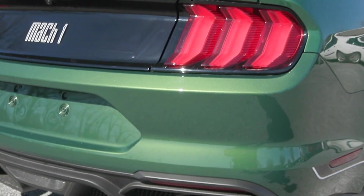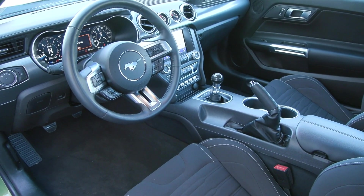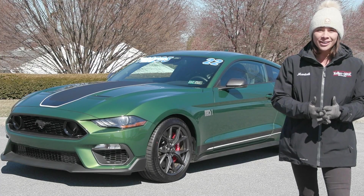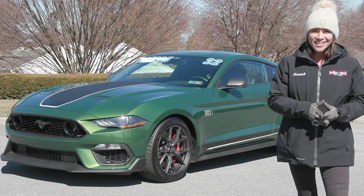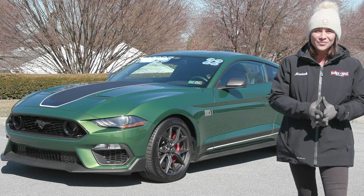If you like everything you're seeing and would like any more information, have any questions, or would like to come in and take it out for a test drive, we have an incredible team here, eager to help you out. So go ahead and hit the contact us or the chat now feature on the website, or give us a call, and one of our product specialists will help you further.